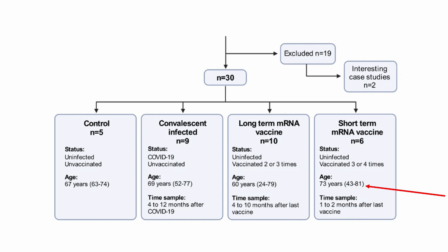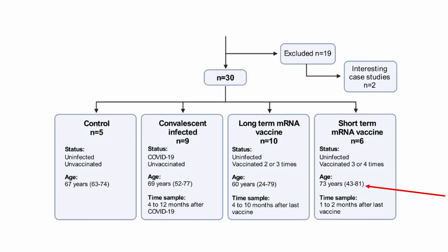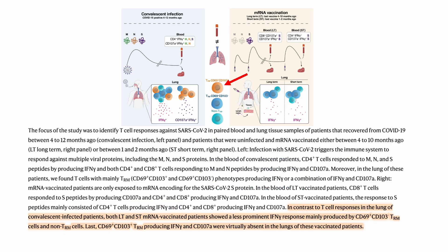The study showed that convalescent infected patients had T cells against all three types of viral proteins — the membrane, nucleocapsid, and spike proteins — while the mRNA groups only induced T cells against spike proteins, which was expected. The unexpected finding was that the mRNA vaccine virtually did not induce any subset of memory T cells called CD69-positive and CD103-positive resident memory T cells.